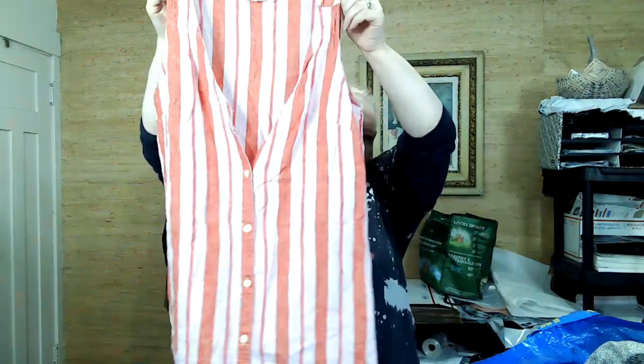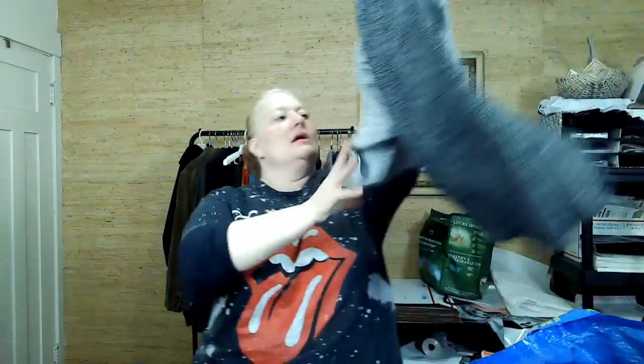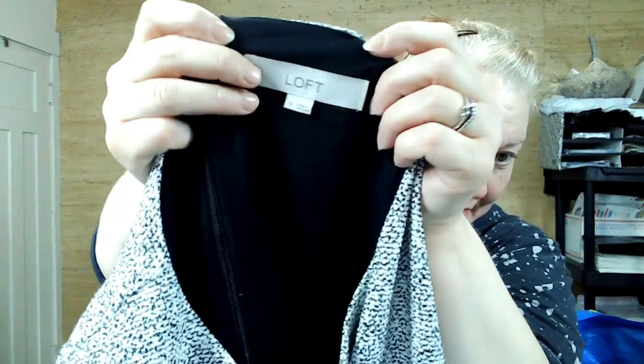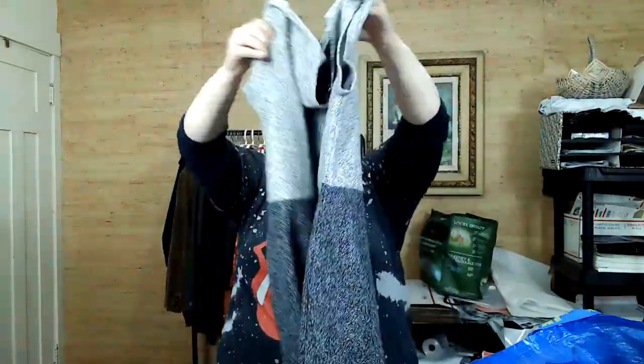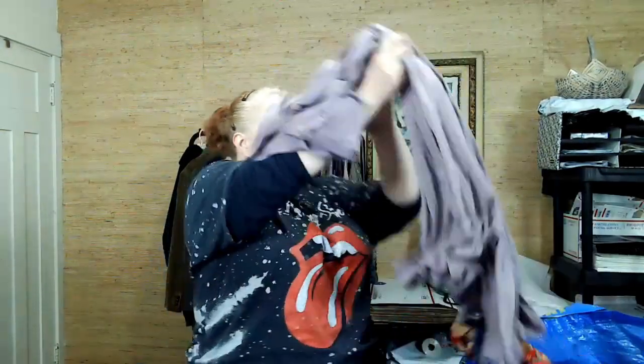I just sold a Gap linen top for pretty good money on eBay, so I'm going to keep picking those up. This is Loft — plus size, size 14. I'm picking up Loft again, especially in plus sizes. I really like this asymmetrical hem or slit — it's a good color block.